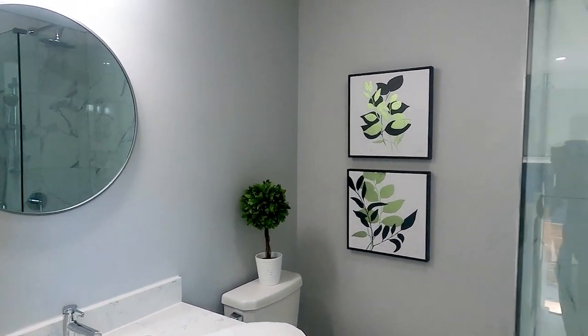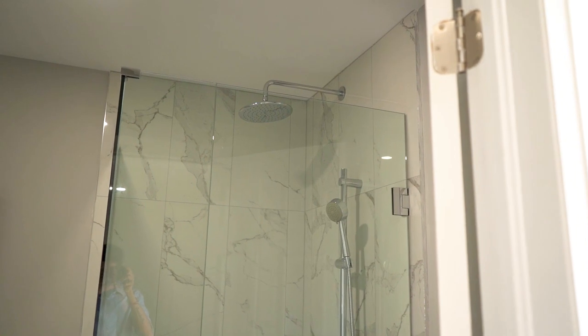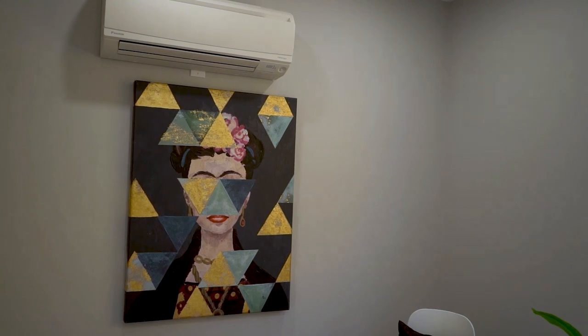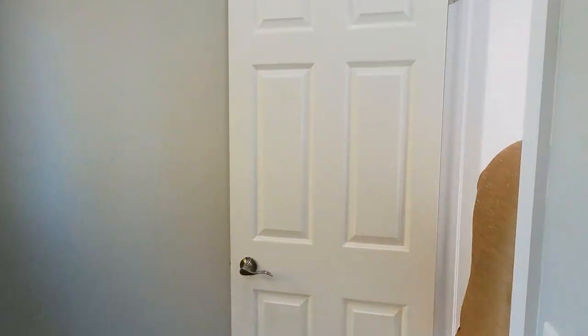As soon as you enter, there's a full washroom with a stand-up shower — I went with glass to keep it modern and make the space feel nicer. Then there's the office room, roughly eight by nine, which works perfectly as an office or flex room. One challenge the city gave me: even though both bedrooms have heat pumps for heating and cooling, they still required me to install electric baseboards as well — which is a more expensive heating system, but the heat pumps are the economical day-to-day option.